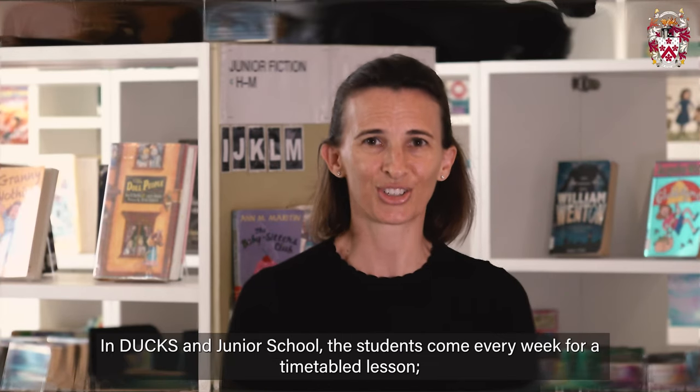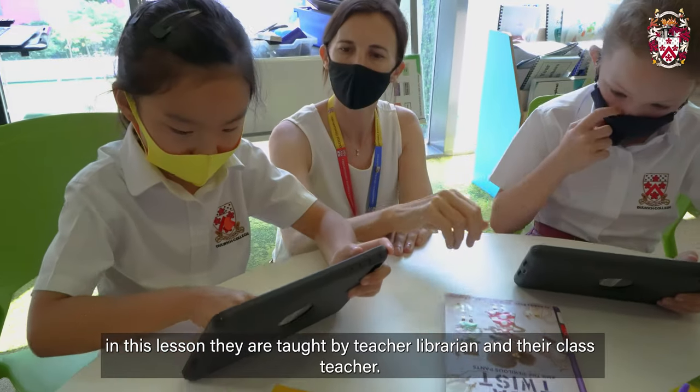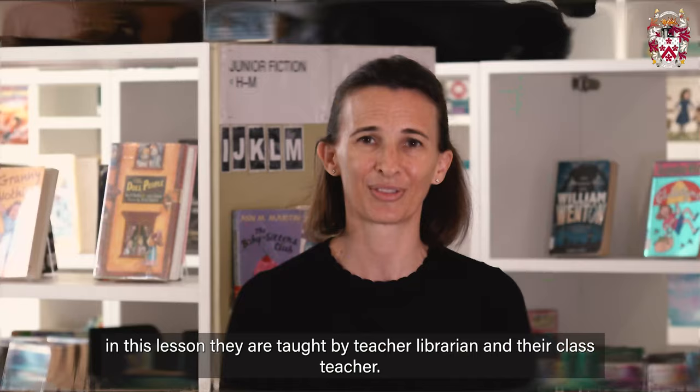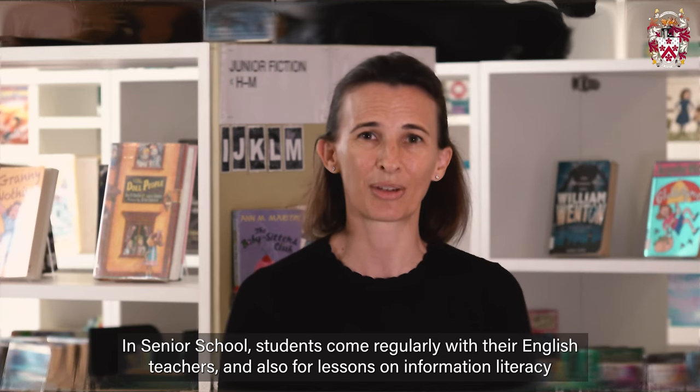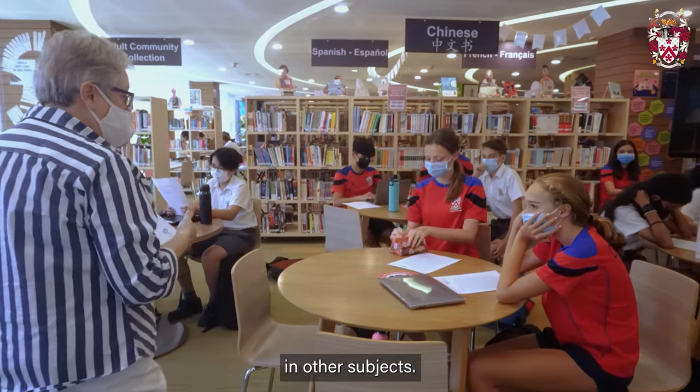In Ducks and Junior School, the students come every week for a timetabled lesson. In this lesson they are taught by the teacher librarian and their class teacher. In Senior School, students come regularly with their English teachers and also for lessons on information literacy in other subjects.